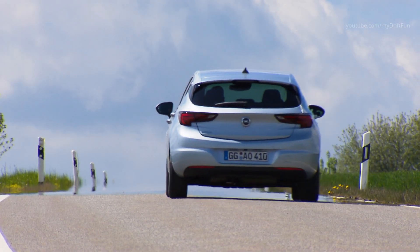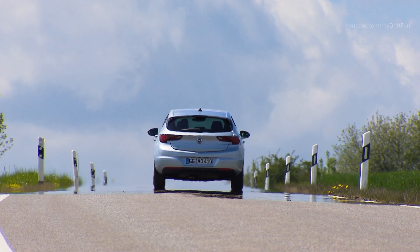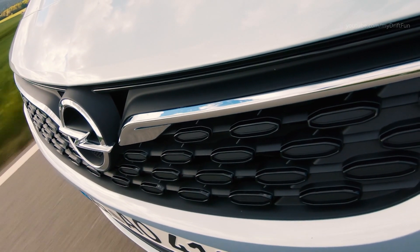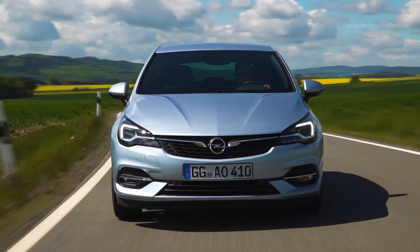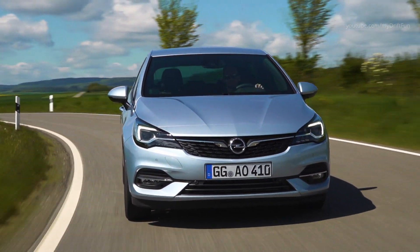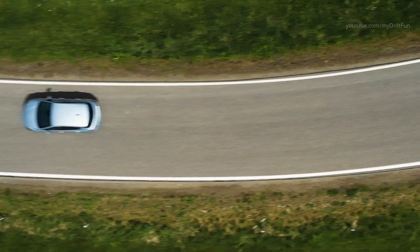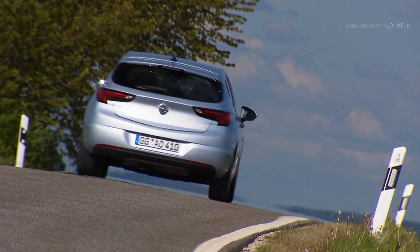The new Astra transforms into a concert hall with the optional Bose high-end sound system. A total of seven loudspeakers including a rich bass subwoofer under the boot ensure optimum listening pleasure. The driver and passengers are surrounded by rich sound regardless of where they are in the vehicle. In addition, up to eight different sound profiles can be stored via the digital amplifier, depending on the taste and preference of the music lover.